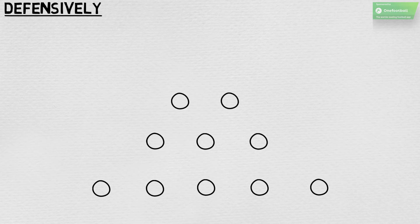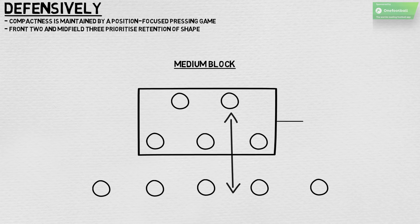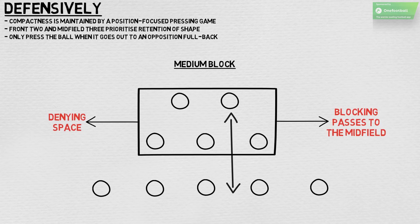Defensively, England shape up in a 5-3-2 as the wing-backs drop into the back line. Southgate's side tend to take up a medium block, which, with the two forwards also dropping back, ensures that they are vertically compact. This compactness is maintained by a position-focused pressing game that sees the front two and midfield three prioritise retention of shape. Shifting from side to side, they are mainly interested in denying space and blocking passes into midfield, only pressing the ball when it goes out to an opposition full-back or when a centre-back pushes forwards in possession.